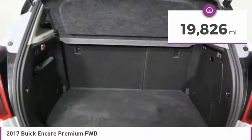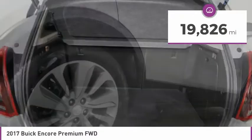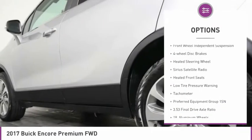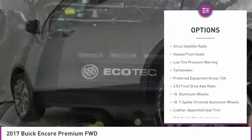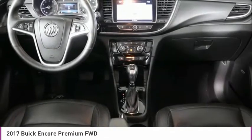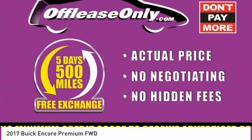This vehicle has less than 20,000 miles. Here are some of this vehicle's great options: electronic stability control, brake assist, fog lights, front wheel independent suspension, four wheel disc brakes, heated steering wheel, Sirius satellite radio, heated front seats, low tire pressure warning, and tachometer.